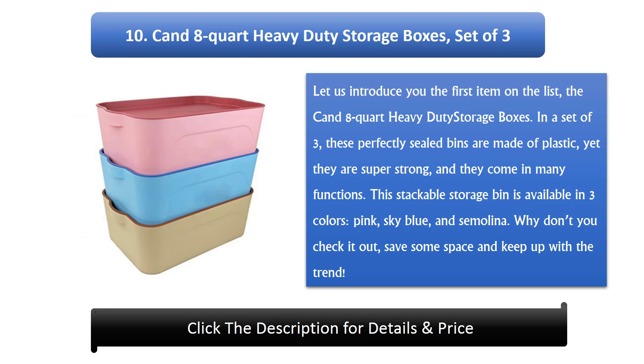This stackable storage bin is available in 3 colors: pink, sky blue, and semolina.